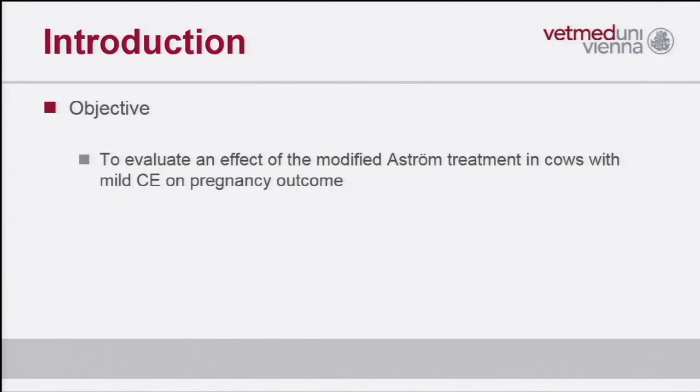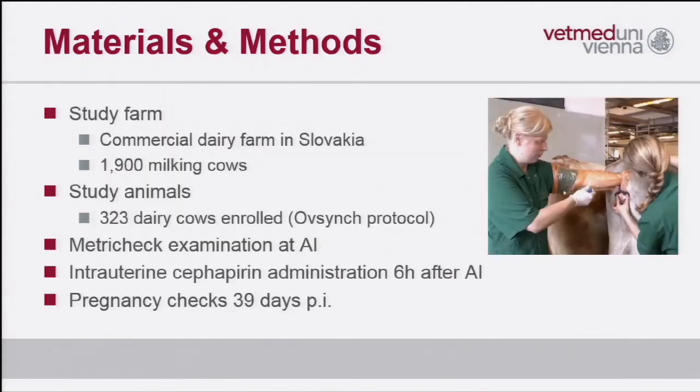We conducted a study to answer this question. The objective was to evaluate this modified astrome treatment in cows with mild clinical endometritis on the pregnancy outcome of subsequent AI services. Let me show you the materials and methods.